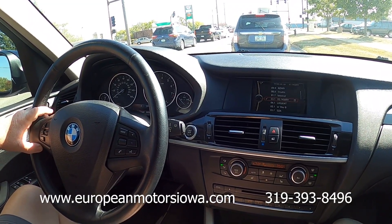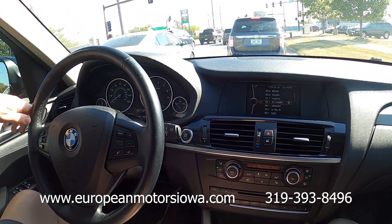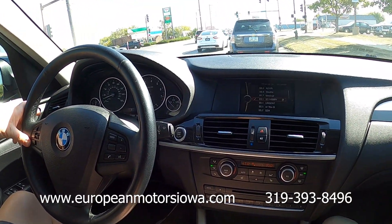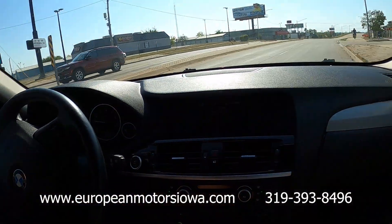We can ship anywhere in the lower 48 states. We're in east-central Iowa, just a few hours away from a lot of major Midwest cities like Chicago, Minneapolis, Milwaukee, St. Louis, Omaha, Des Moines, etc. We would love to earn your business and get a chance to meet you and help you with your car needs. Thanks so much for watching.